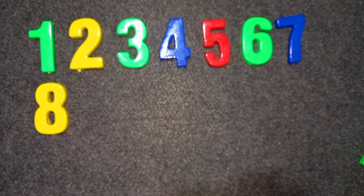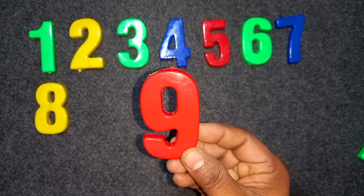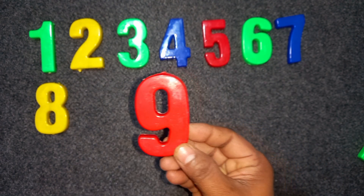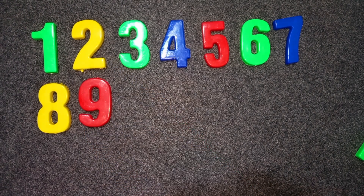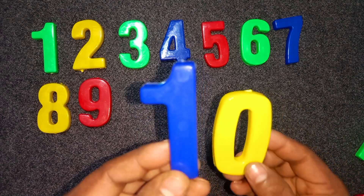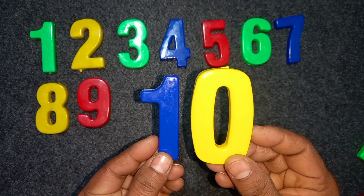Nine. Red color. Nine. Red color. Nine. Ten. One zero. Ten. Blue. Blue color. Yellow color. One zero. Ten.